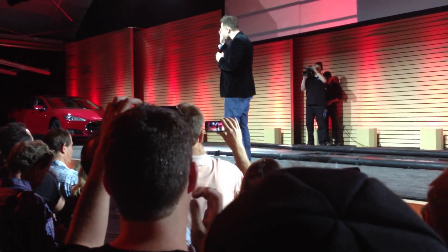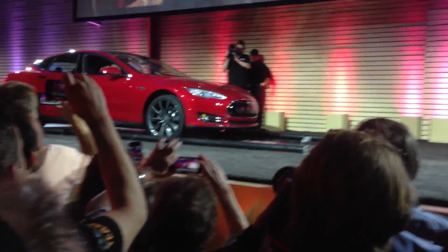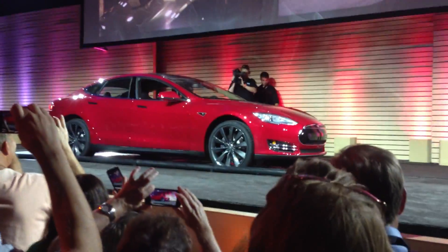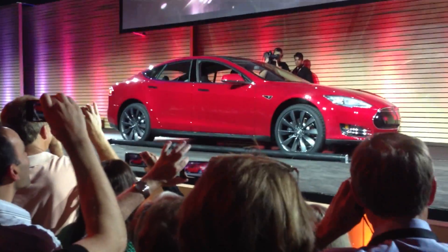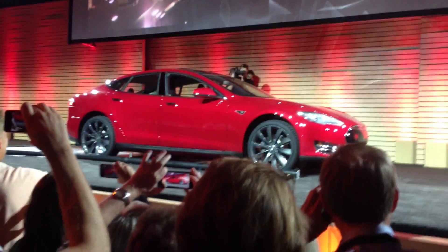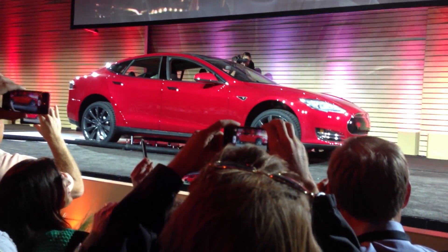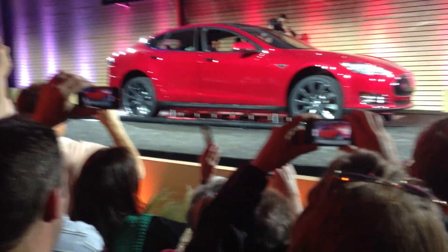With that, let it begin. We built a gas station — the gas station's on the big screen — and there's the battery pack getting swapped out.